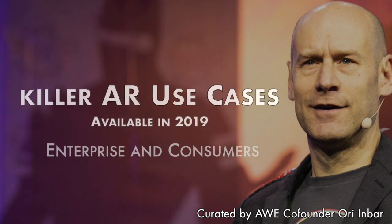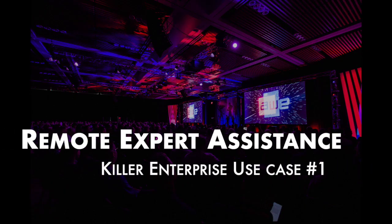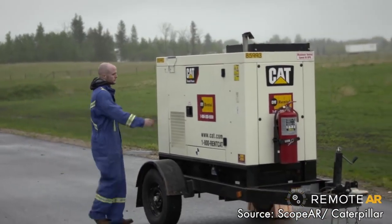In 2019, augmented reality AR is headed for exponential growth. Here are the killer AR use cases for enterprises and consumers. The number one AR use case in the enterprise is remote expert assistance.